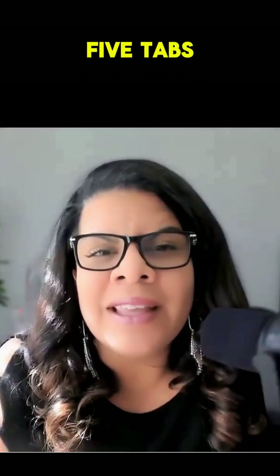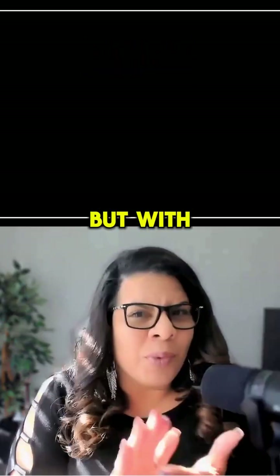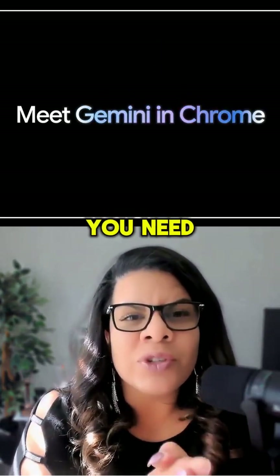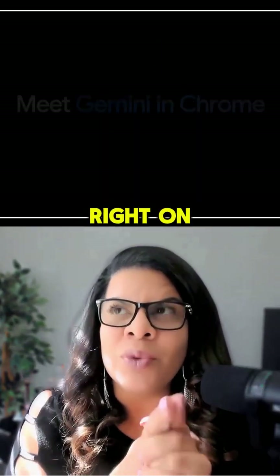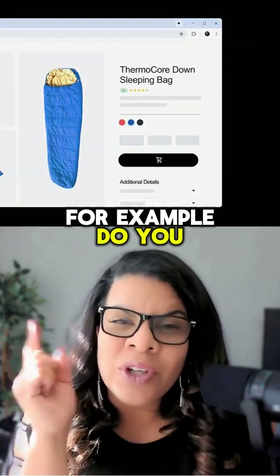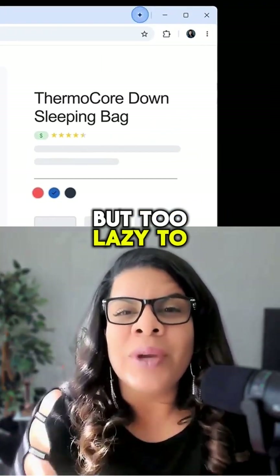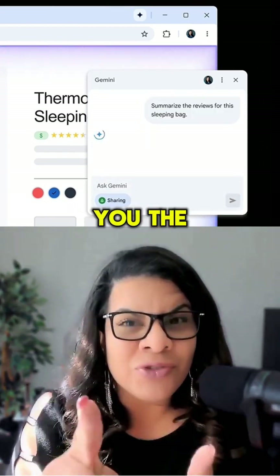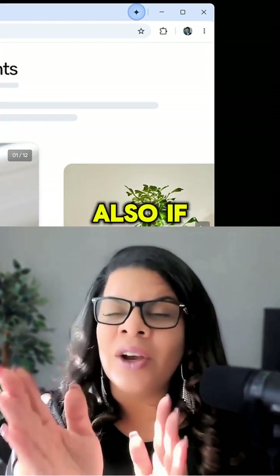Let's be real. You used to open five tabs just to get one answer, but with Gemini and Chrome, you stay right where you are and get exactly what you need. You can find Gemini right on your browser. For example, do you love shopping online but too lazy to read all those reviews one by one? Click Gemini at the top right and it will give you the key takeaways instantly.